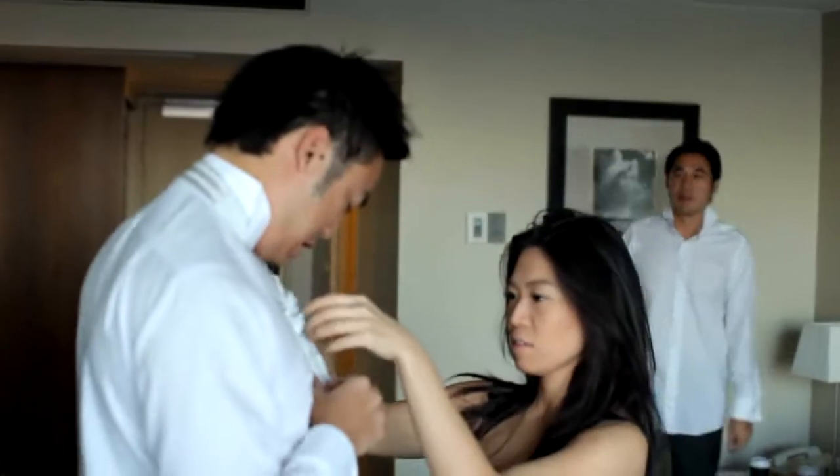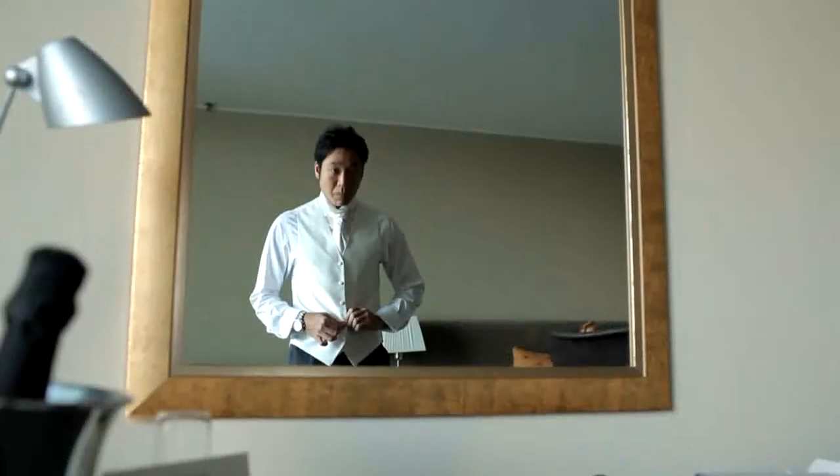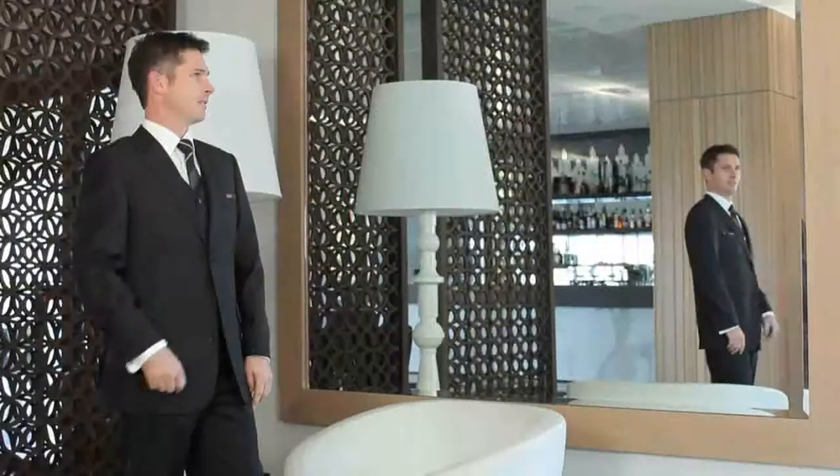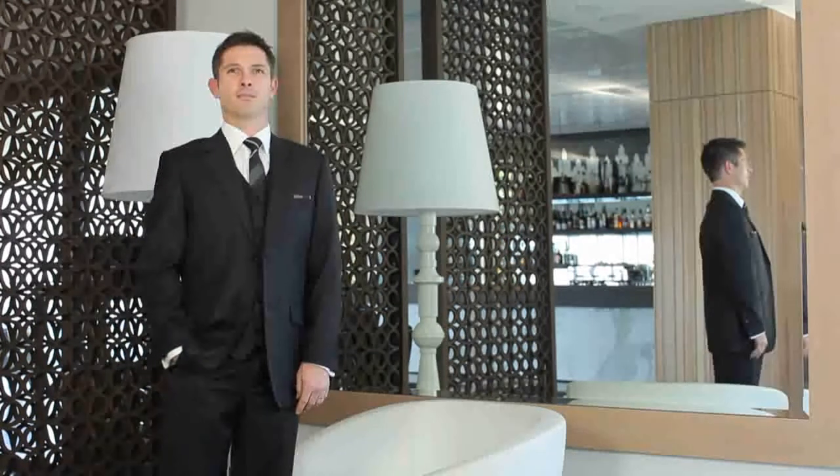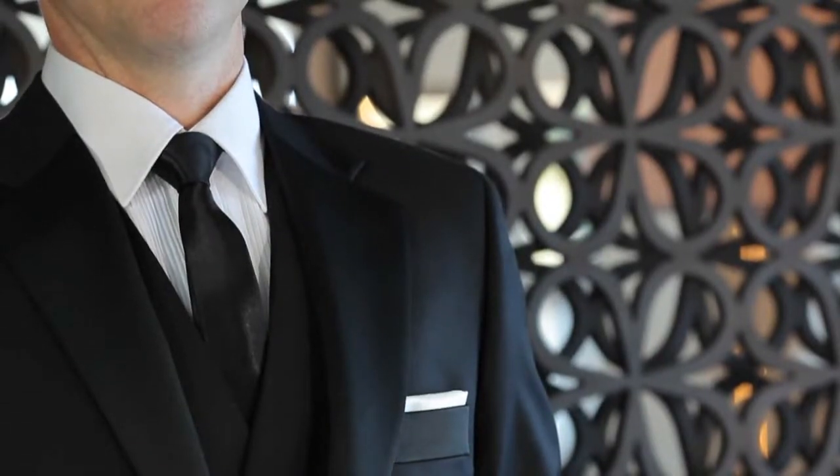Starting at the top with white tie — it's the most formal you can get and we don't do a lot of it in Australia. It's a traditional Marcella vest, shirt, and cuffs with a white dinner jacket or white tails. Black tie is still very fashionable; it's been around forever and is a classic look. We now have modern versions of black tie — whether it be a dinner jacket with a shawl collar, or a one-button notch lapel dinner suit with a straight black satin tie or a bow tie.